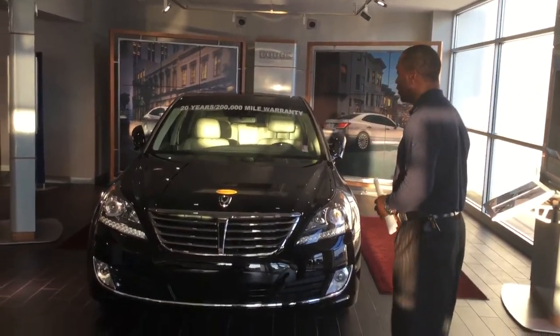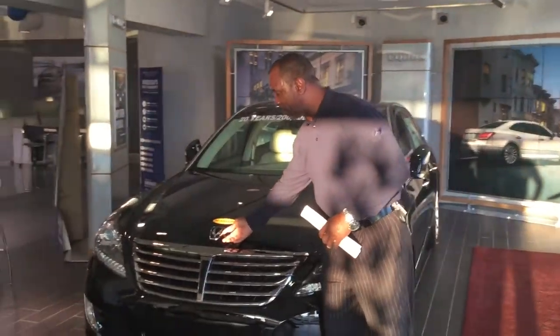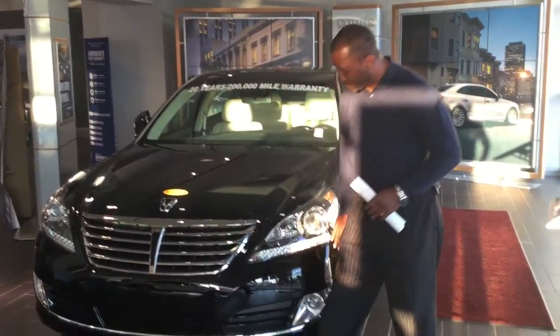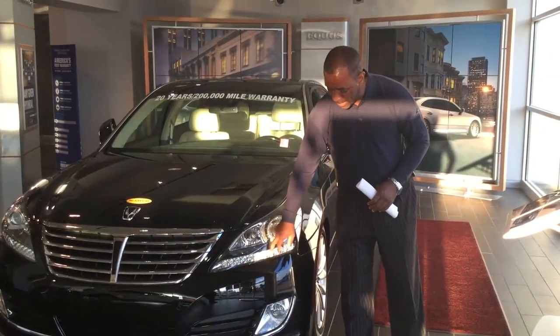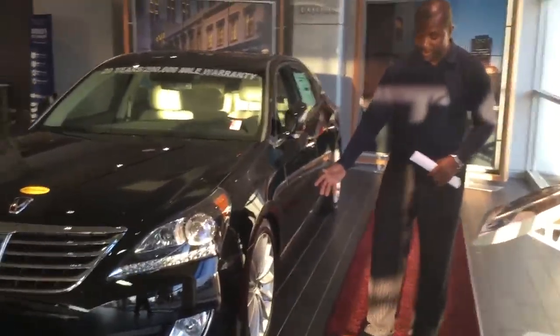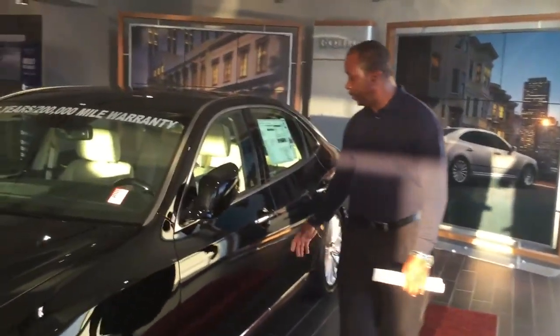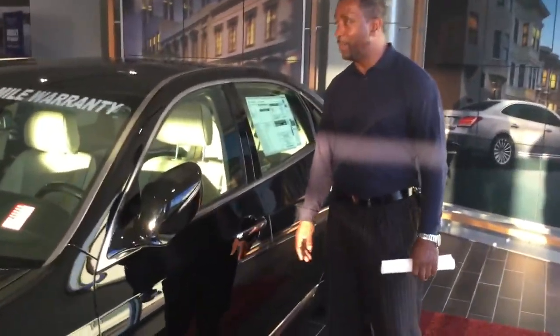As you probably already know, the Equus has beautiful aggressive styling with the Equus bird symbol on the front with the grille. You also have the wraparound headlights with the LED lights and your fog ones. As you can see here, this vehicle is equipped with 19-inch aluminum wheels. The Equus also has the push-button start with the proximity key and is equipped with a sunroof.